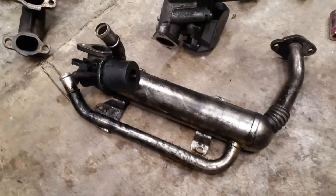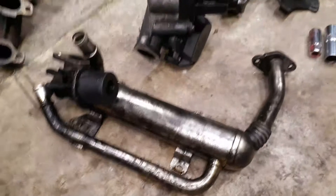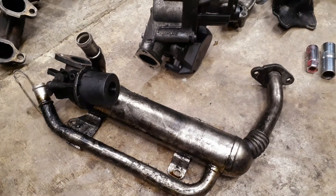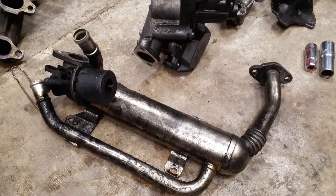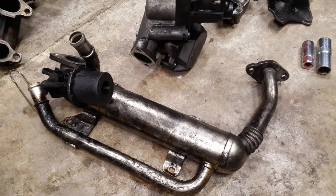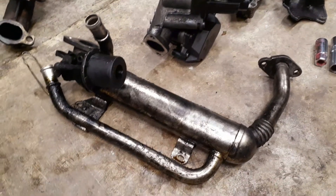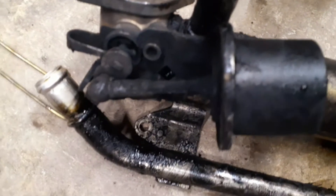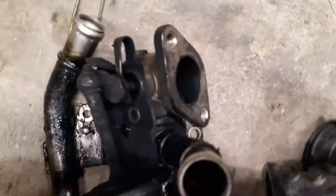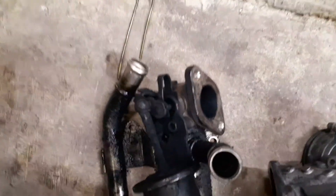I figured I'd take the opportunity since I have the EGR out to go over a hissing noise from your Volkswagen TDI 05/06 BRM engine code turbo diesel. When you accelerate, you'll hear a whispering air pressure sound coming from the front of the engine somewhere, and it'll drive you insane because you won't be able to find it or know what it is.